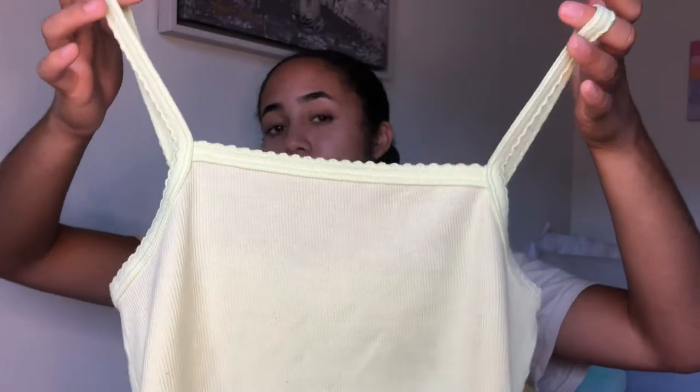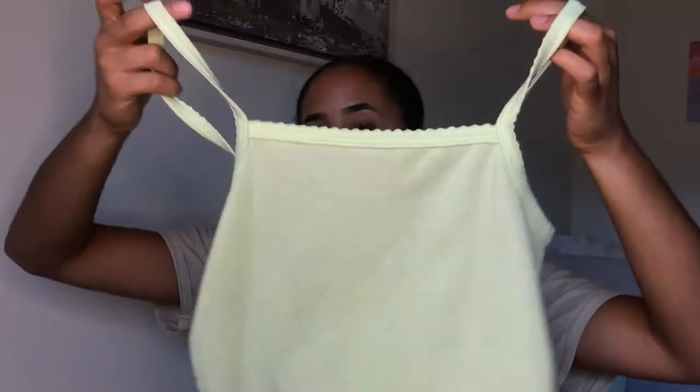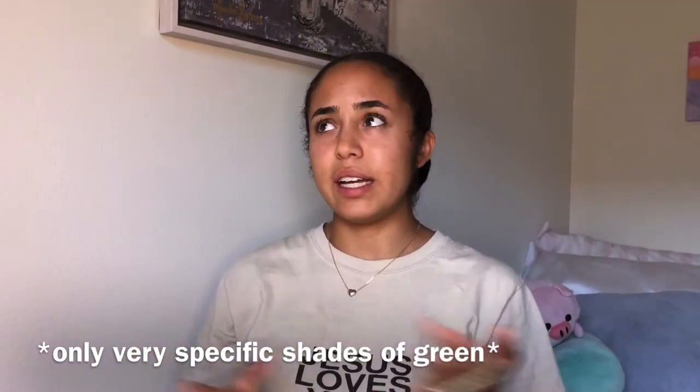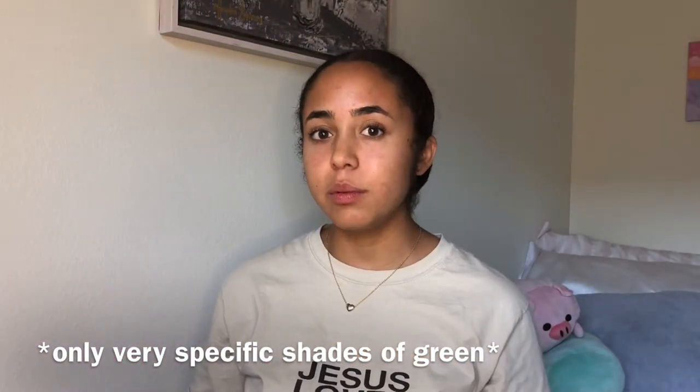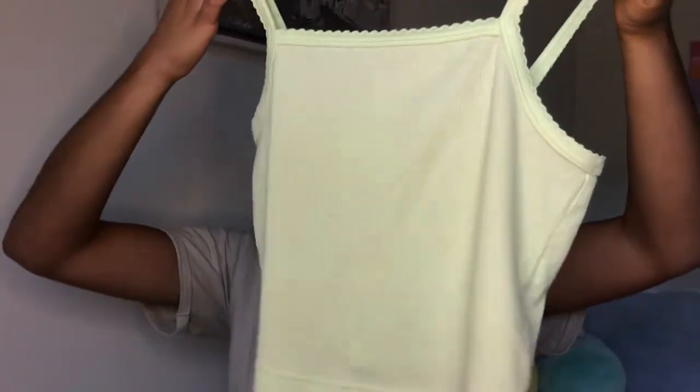Next I got this lime green crop tank top, and this is actually from Target, so I'm kind of surprised I found it at Goodwill because usually Goodwill has more older things. It's super cute and I can actually wear it with the skirt since the skirt has a little bit of green in it. Green became a trendy color and now all of a sudden everyone likes green, which is cool — people are branching out and finding new colors to wear.